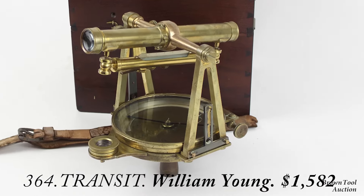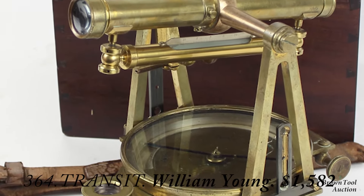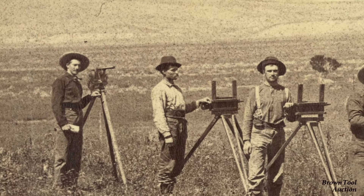One of the most important innovations was the invention by William Young of Philadelphia of the transit, a simpler and more rugged version of the English theodolite that was more suited to use on the frontier.